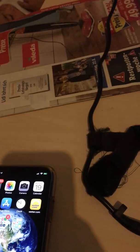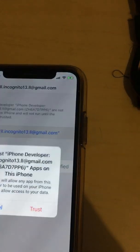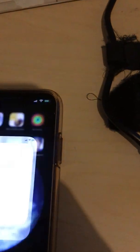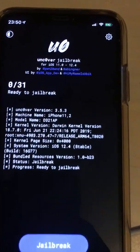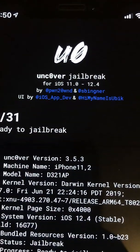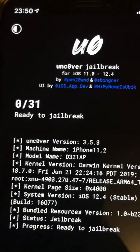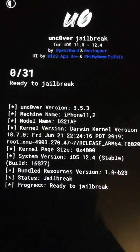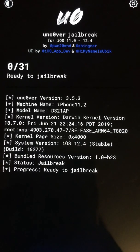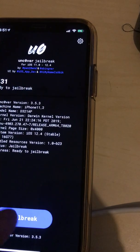Okay, so we have to go to Settings and authorize it, then trust it. Here we go. unc0ver, which supports iOS 11 to 12.4, version 3.5.3, starts the jailbreak process. Let's go to the server.